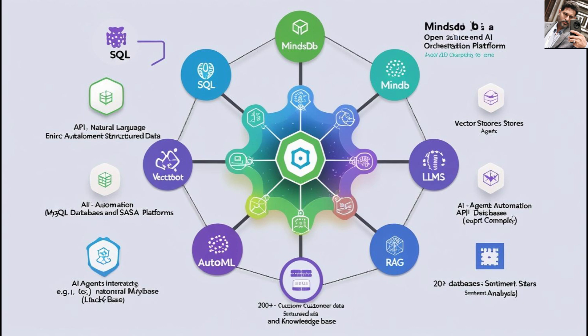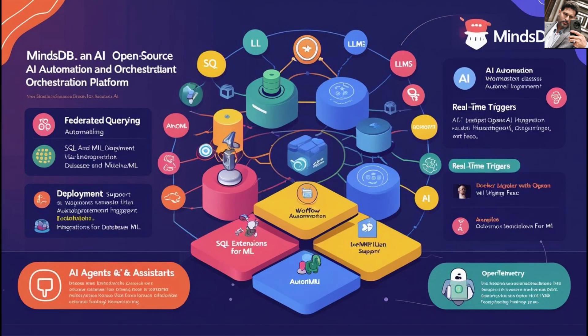Here's the core structure. The data integration layer uses JDBC, ODBC, and REST connectors talking to your operational databases — PostgreSQL, MySQL — unstructured data stores like Pinecone, and SaaS apps like Slack. No need to ETL into a warehouse. You query where the data is.